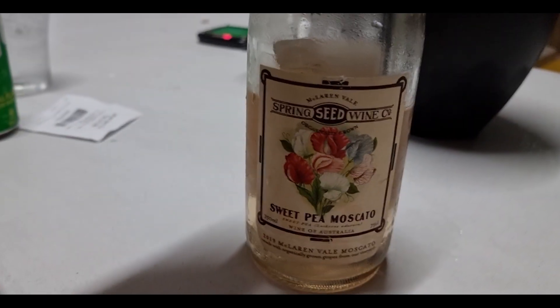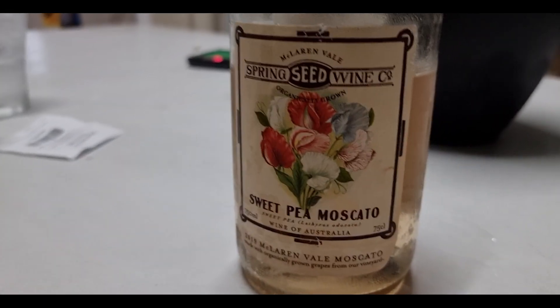RSL was closed, change of plans - ended up at the bowls club next door. Ten dollars for a bottle. It's bloody nice, thumbs up to that one.